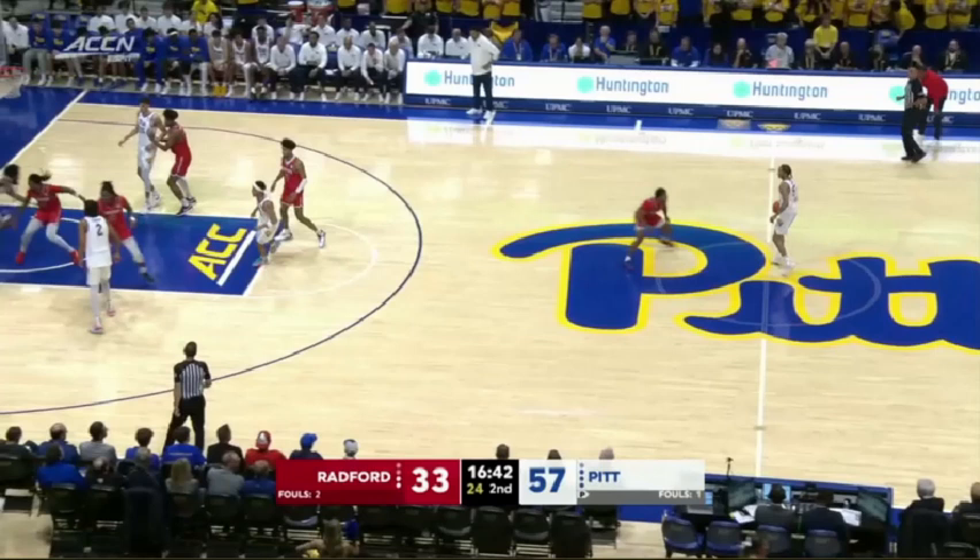All right, Panther Lair, we are back with another season of likes and dislikes. You know that the Pittsburgh Panthers defeated the Radford Highlanders 96-56 this past Monday in their season opener. In a 40-point victory, there's going to be a lot more things to like than dislike.